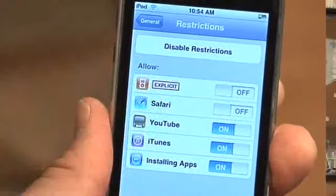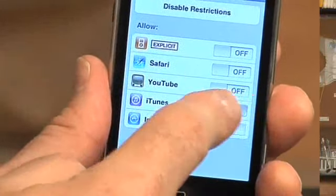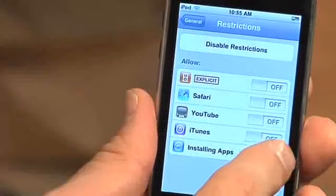It also has other parental controls. You can turn off some features, such as asking it to not play any songs with explicit lyrics. You can turn off the web browser. Since YouTube is a separate program on the iPod Touch as well as the iPhone, you can turn off YouTube as well. You can turn off iTunes if you don't want your kids listening to music, and you can keep your kids from installing any new applications.